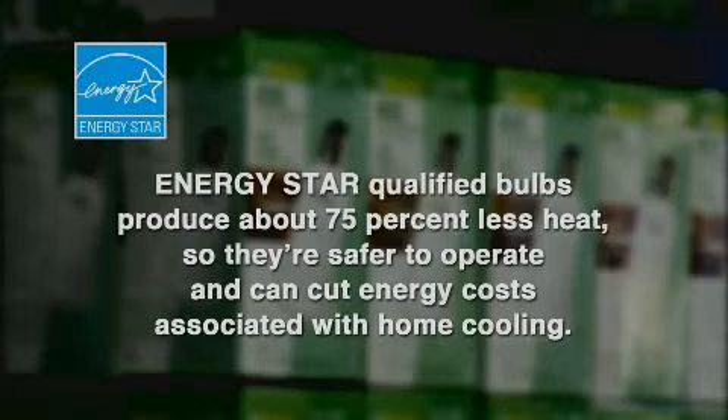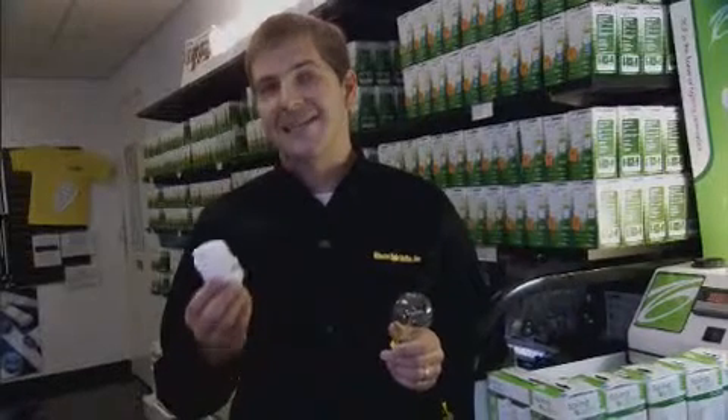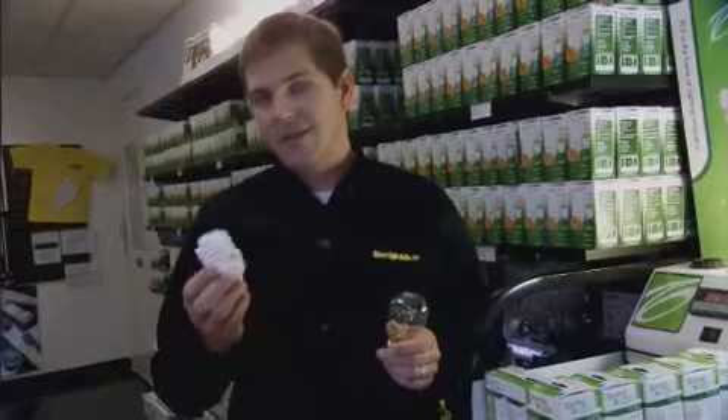Here I have the new CFL. It's four to six times more efficient and lasts eight to ten times longer. This lamp produces light when electricity is passed through a gas. When that gas is excited, it comes into contact with the phosphor painted on the inside of the glass. Hence we have light — a much more efficient light that will put money back in your pocket.